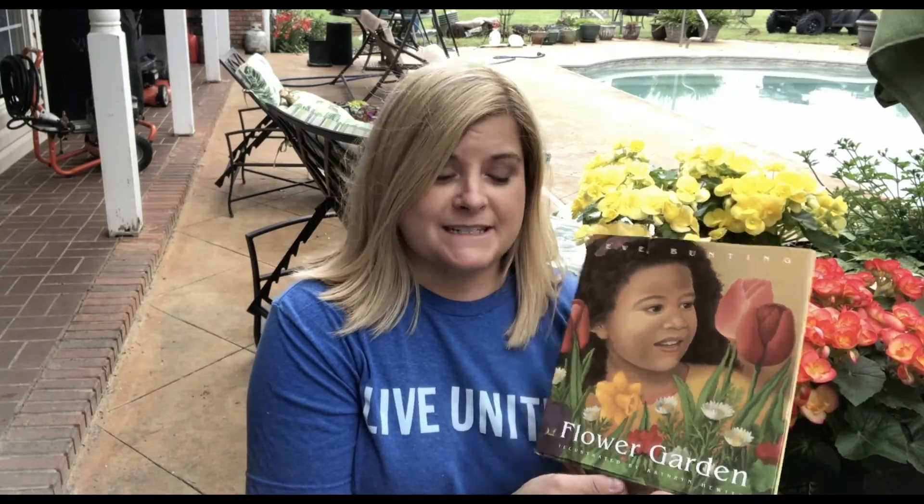Hi everyone, it's Cheryl with United Way of West Alabama Success by Six, and I'm here with another session of Milk and Cookies. For today I'm going to be sharing a story with you called Flower Garden by Eve Bunting, and the pictures are by Katherine Hewitt.